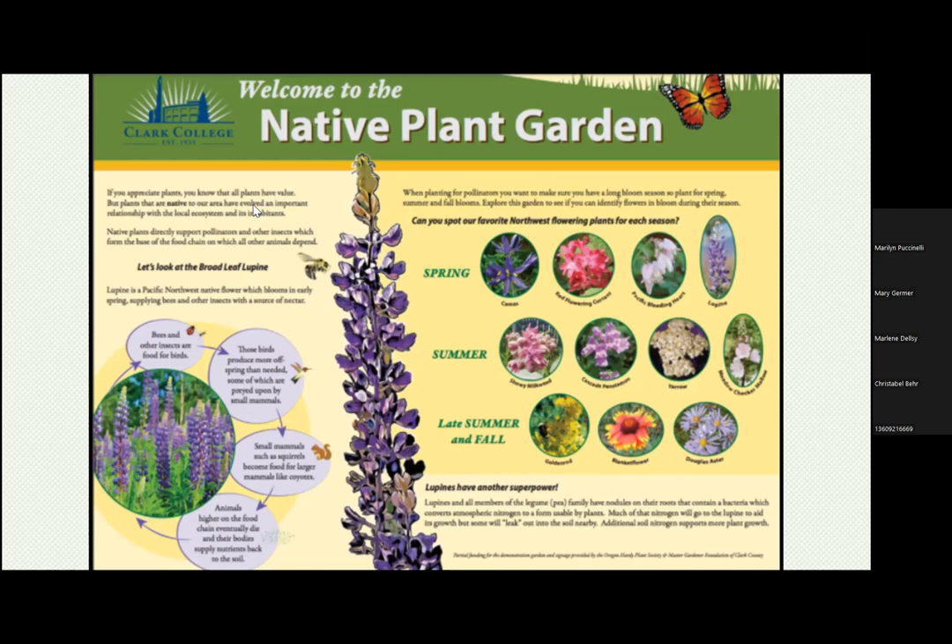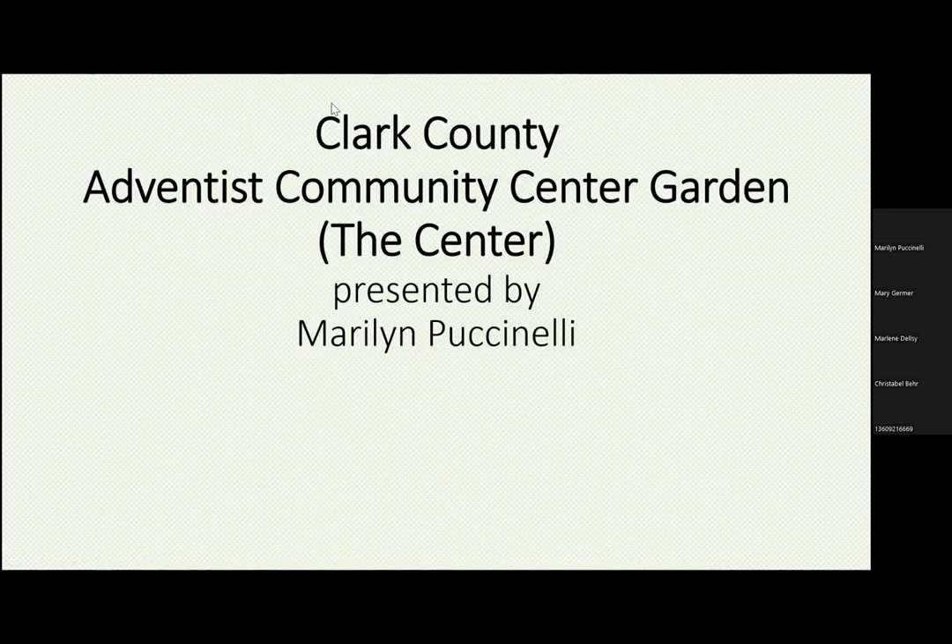We're just so delighted to be able to share this with the community and excited to finally get it in. Thank you so much for having us and funding us. The garden is located right behind the greenhouse off Reserve Street in the science complex buildings — the older buildings. Please come visit. Next up, Marilyn Puccinelli is here to tell us about the Clark County Adventist Community Center Garden.